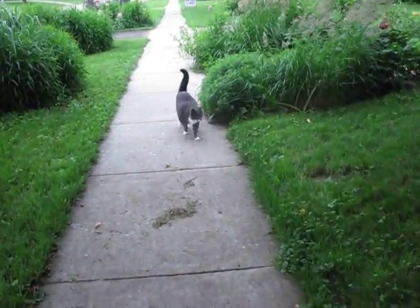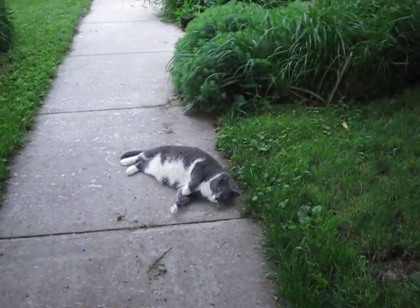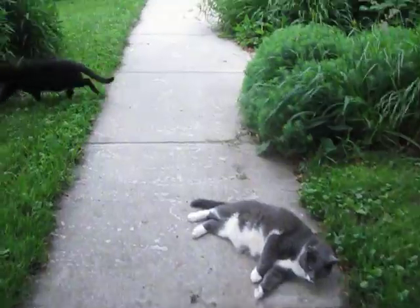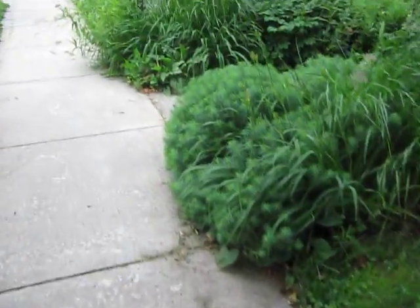We'll come up the sidewalk towards Skidder. Is it a good day to be a kitty, Mr. Skidder? It sure is. It's a good day to be a cat.